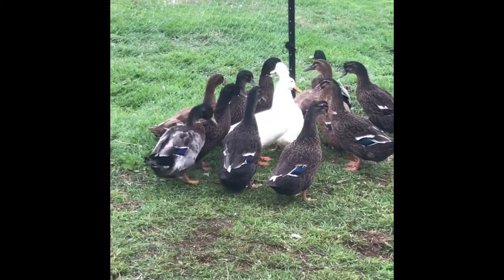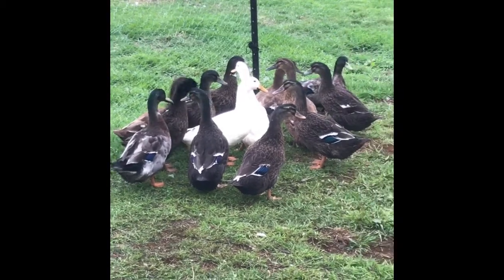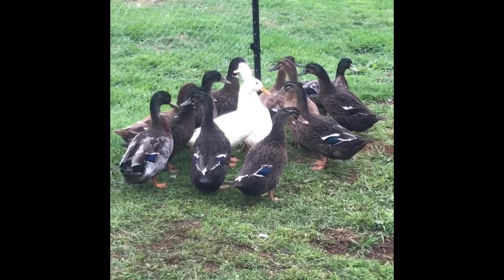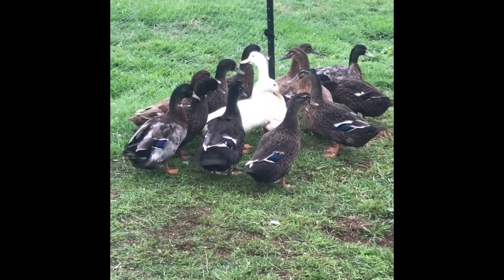Here's our little duck flock. They've just been through the molt, so there's no eggs at the moment. We've got 15 there — 11 ducks and 4 drakes.